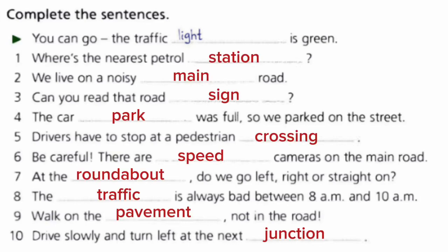Number one: where is the nearest petrol station? Two: we live on a noisy main road. Three: can you read that road sign? Four: the car park was full so we parked in the street. Five: drivers have to stop at the pedestrian crossing.